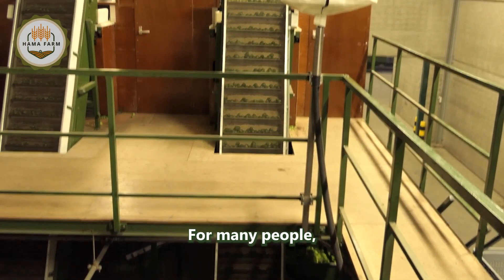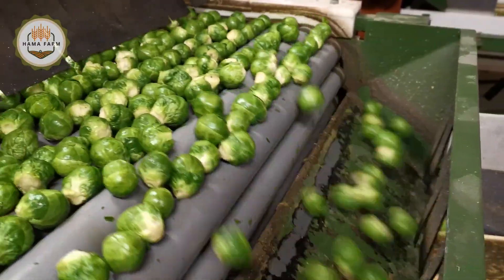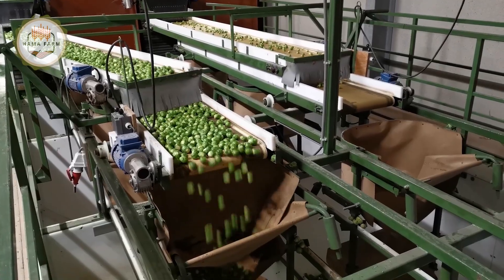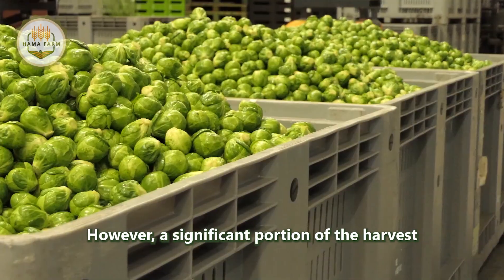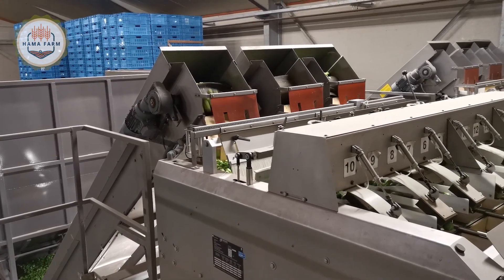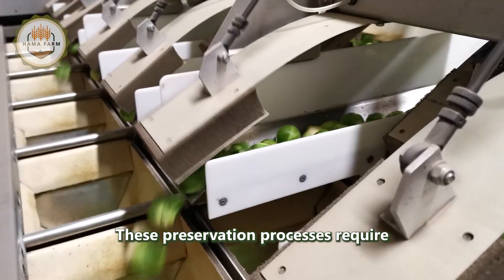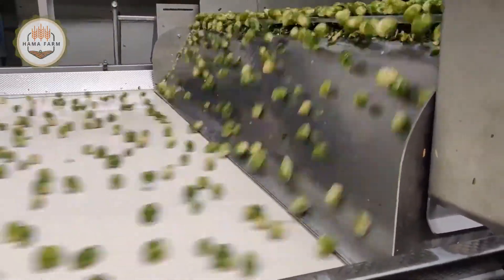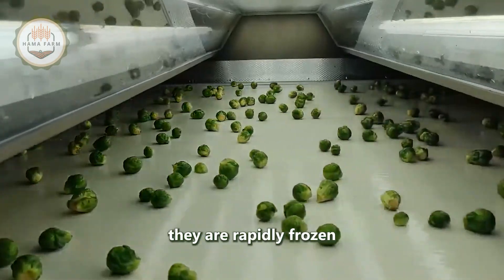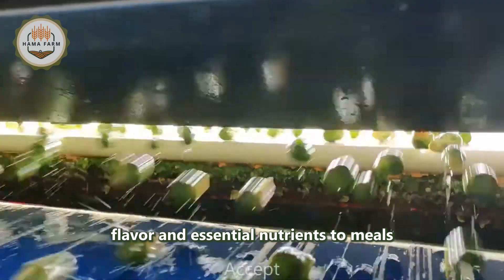The journey ends here, as the brussels sprouts are carefully packaged and transported to supermarkets. However, a significant portion of the harvest is set aside for freezing or canning. These preservation processes require blanching to maintain the vibrant color and nutritional value of the sprouts. In the end, they are rapidly frozen or carefully canned, ensuring they are ready to deliver flavor and essential nutrients to meals enjoyed by families across the globe.